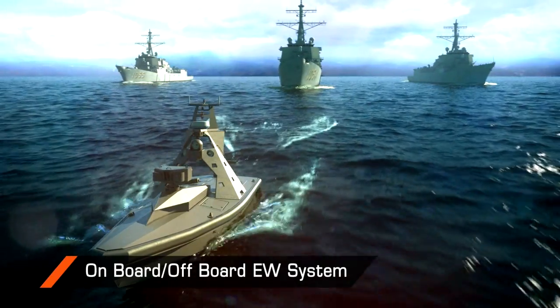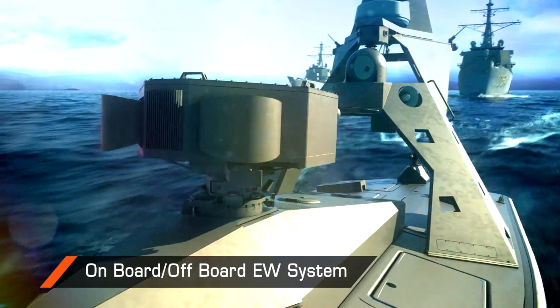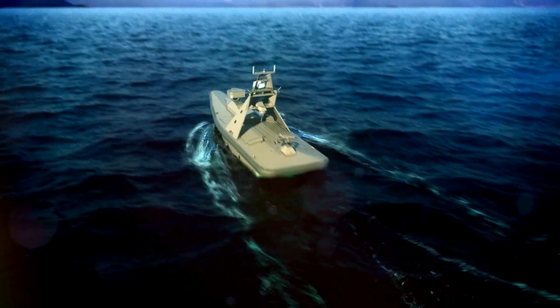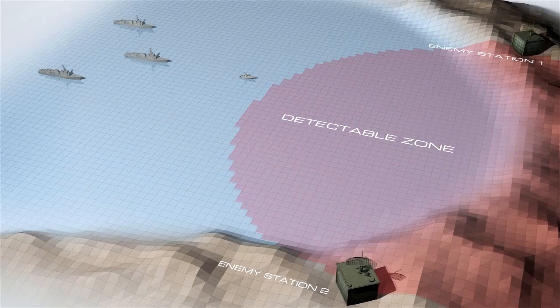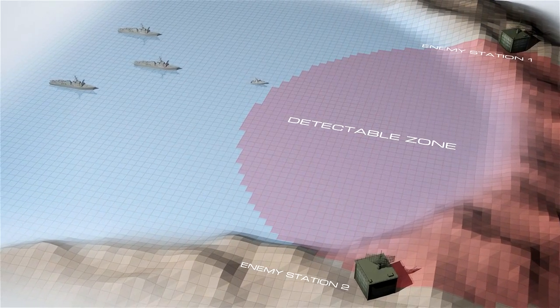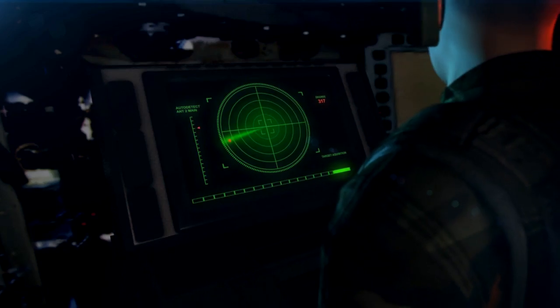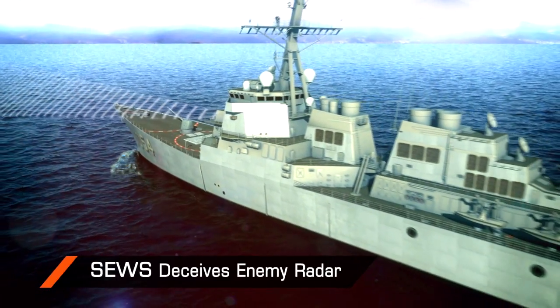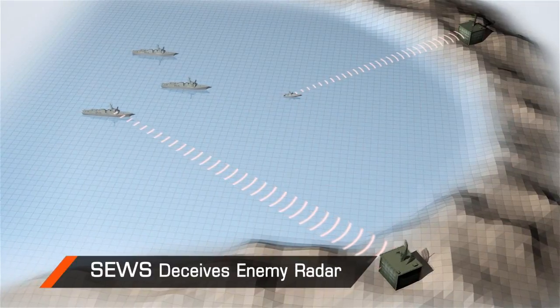SEWS can be mounted on multiple platforms, from battlecruisers to unmanned remote-controlled surface vehicles, like Rafael's Protector. The system deceives and disrupts hostile radar signals, ensuring the task force remains undetected in hostile waters.